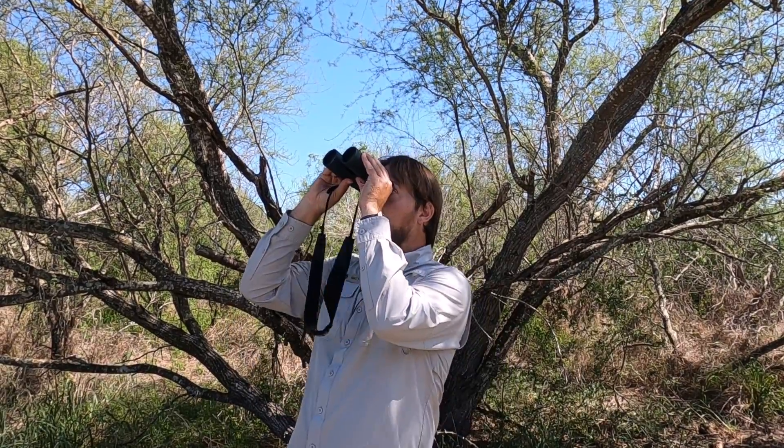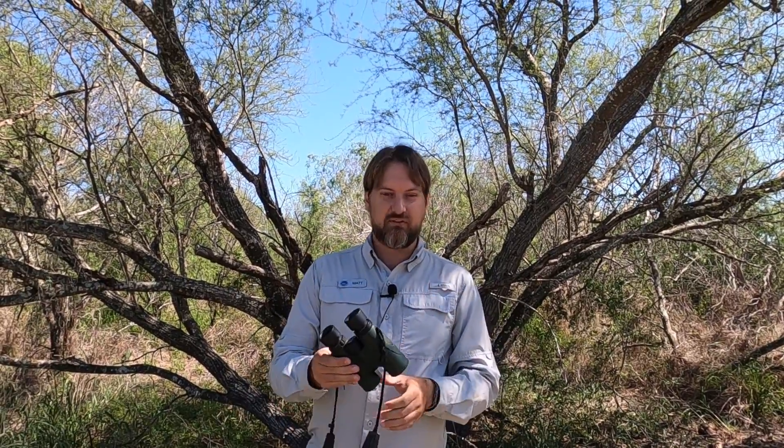So when you see a bird, you can see all the color and the detail to that bird. The other thing binoculars can do is if you turn them around...